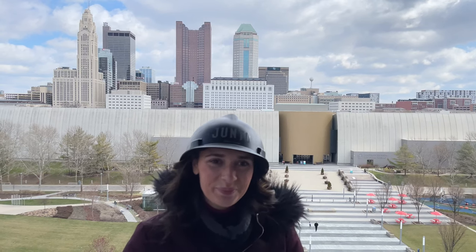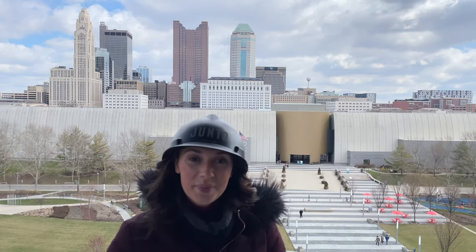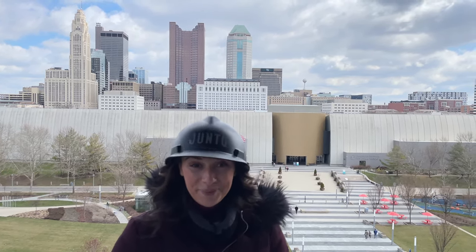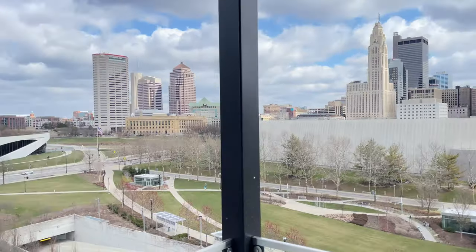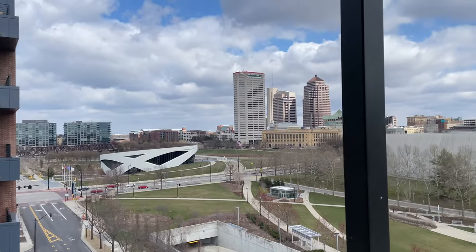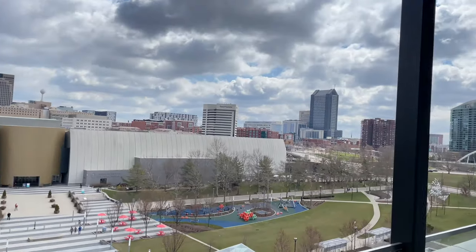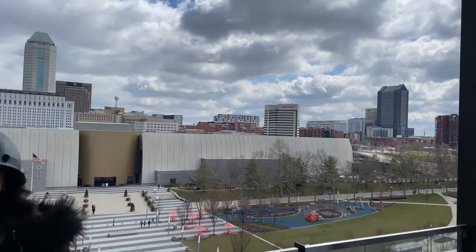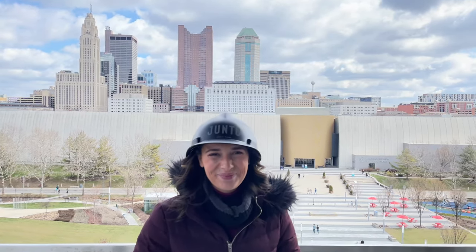We're on the very top floor — the eighth floor — which will be where the rooftop bar, Brass Eye, is. It looks like it's going to be a combination of indoor and outdoor seating. Some of the rooms will have a view like this, and some will have their own private patios as well. So there's an eighth floor restaurant planned, a coffee shop on the ground level, and Little West Tavern also on the ground level. They plan to open in mid-May, around Memorial Day weekend. Best of luck!